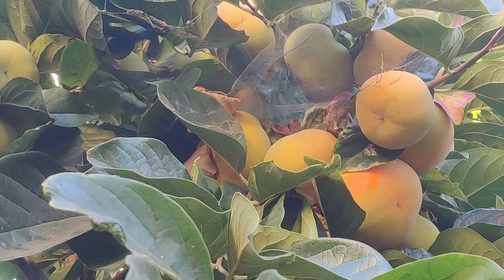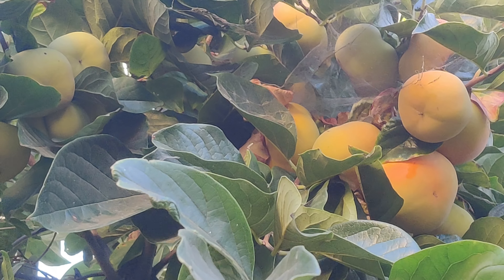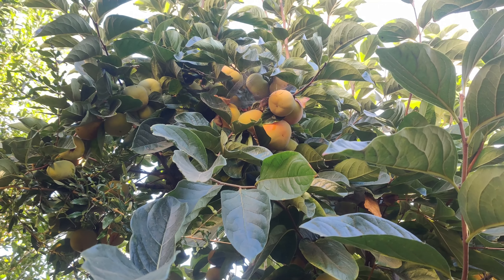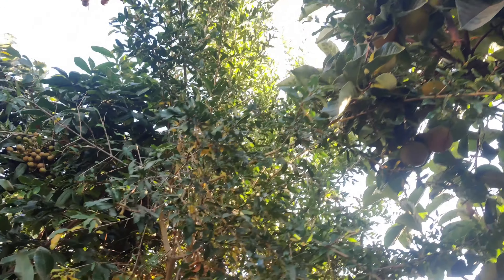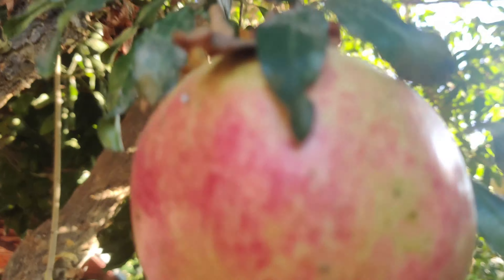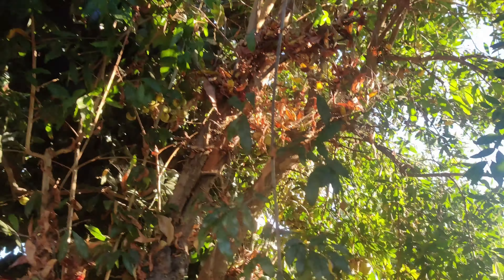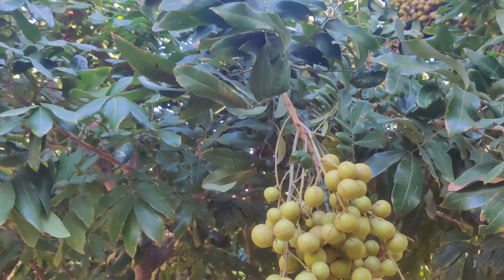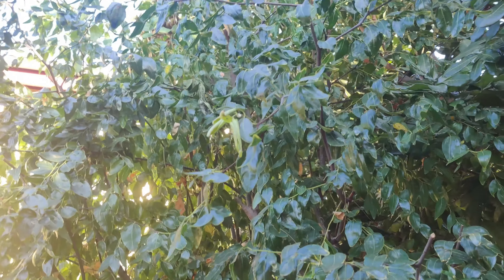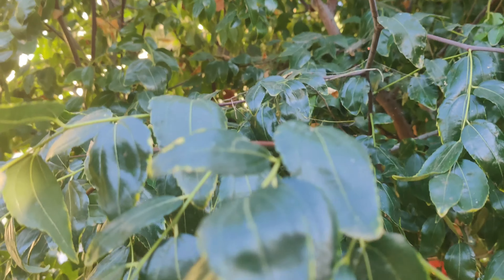Back there are some sansevieria and some cane. Elephant food — by the way you can eat that; it's a succulent with a tangy taste. Up there is another papaya with a rack of fruits as well, and a little baby papaya, another baby papaya. Some kind of tree I'm not sure of, some lemongrass back there by the shed, and some malabar spinach near the shed growing up that pole.